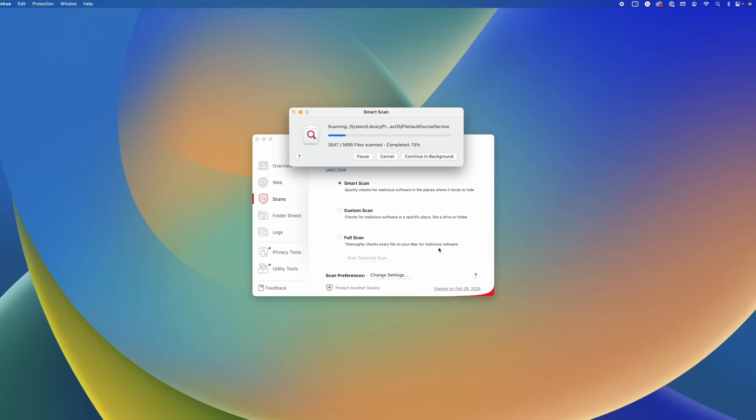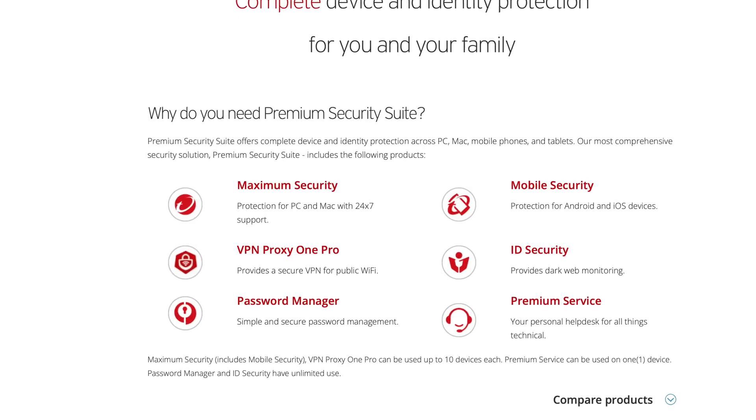Sometimes you do want to notice things, though, like cybercriminals attempting to steal your data or sneaky viruses or malware that make their way onto your computer, and for that, you need to check out Trend Micro's premium security suite.